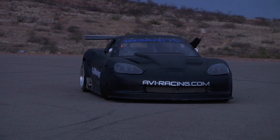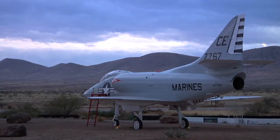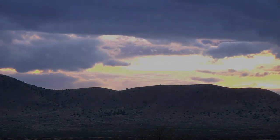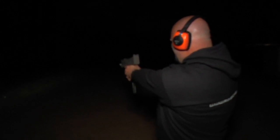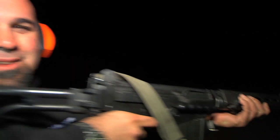Though we came to Indy to test the car, what we got was an experience. The people at AVI Racing are true professionals who brought us a great race car. And because it's Arizona, of course, somebody brought a MAC-10. That's why I like shooting in Arizona — the crew all brings guns.